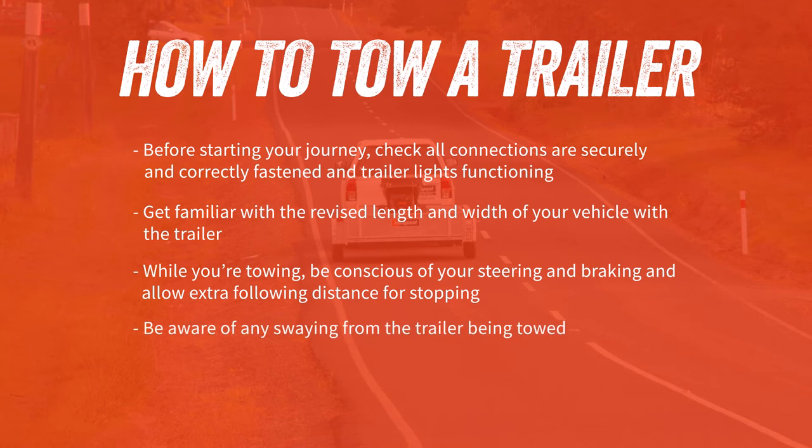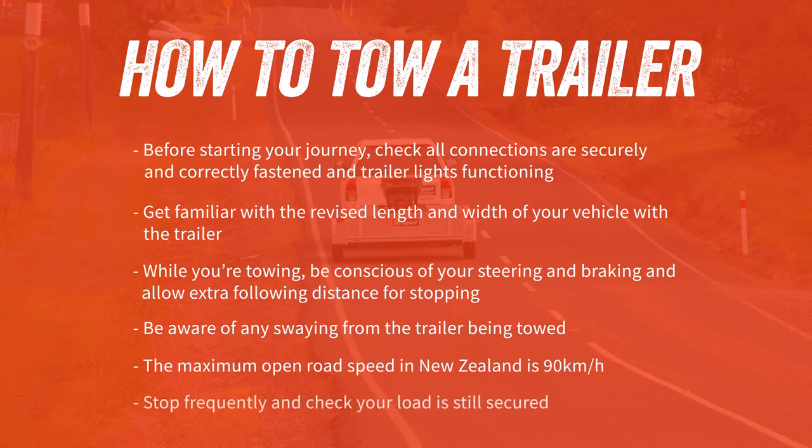Be aware of any swaying from the trailer being towed. The maximum open road speed in New Zealand is 90 kilometres per hour. And finally, stop frequently and check your load is still secured.